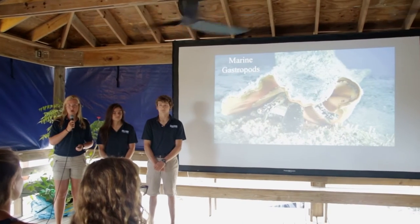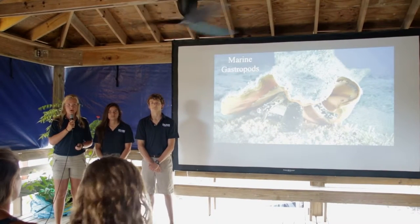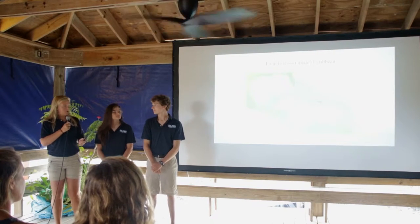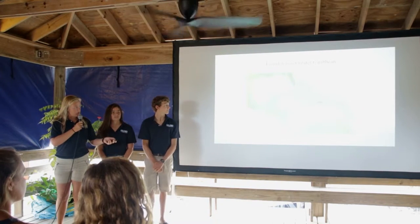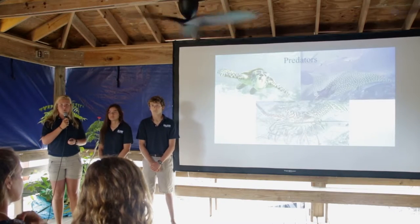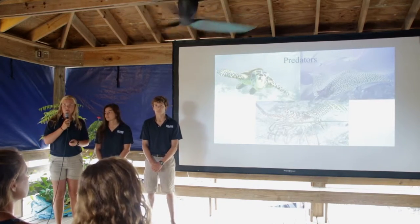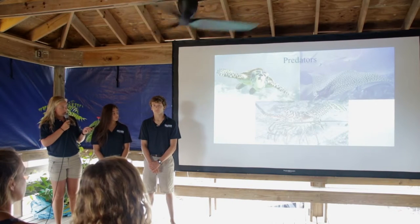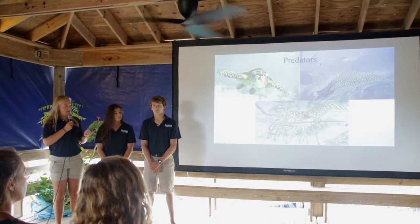Conch, or Strombus gigas, are marine gastropods, which means that they're underwater snails. They're found across the greater Caribbean, stretching from Florida to South America. They're an important prey species and act as prey to a variety of marine organisms throughout their life, such as this loggerhead turtle, this Caribbean spiny lobster, and this spotted eagle ray.